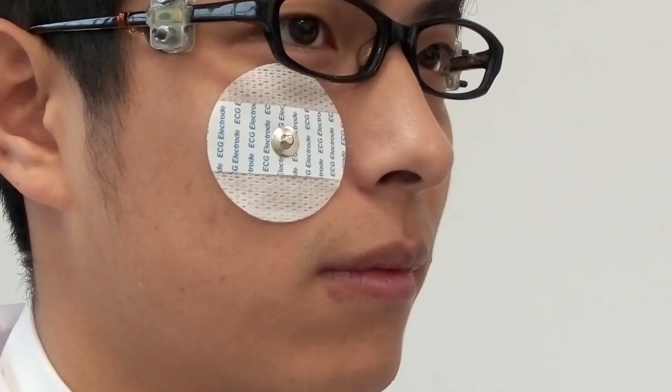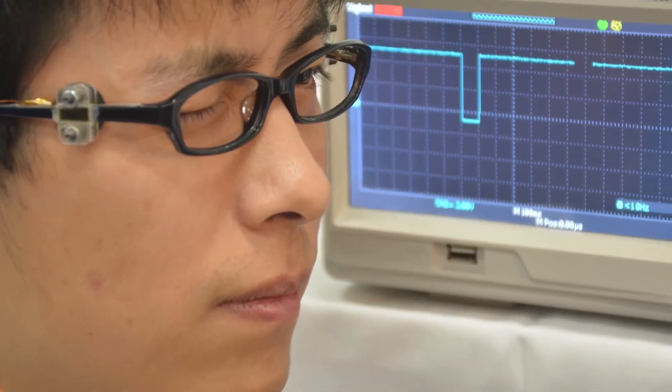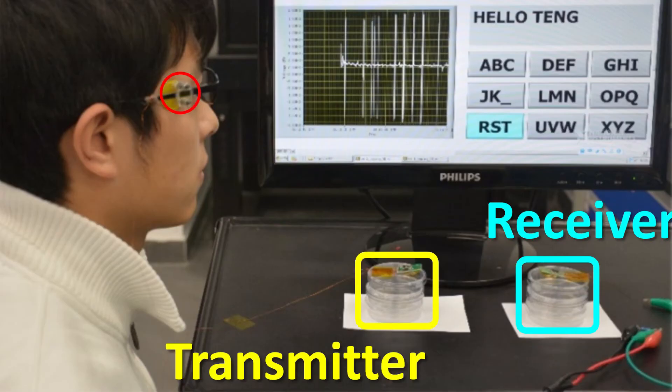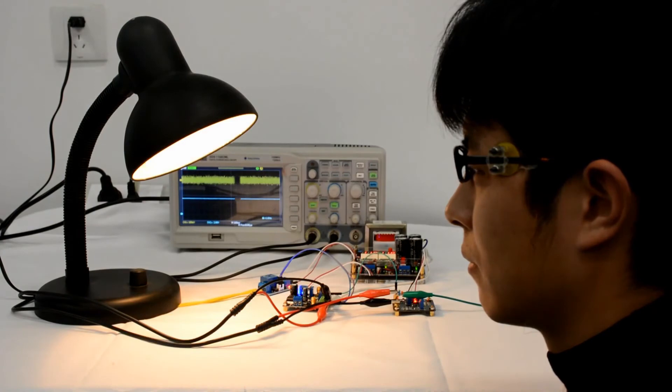The sensor uses the minuscule muscle movement of a closing eye to activate an electric signal. When the glasses are connected to a computer screen, the wearer can blink as a cursor passes over different keys, typing out a message. Importantly, the sensor can distinguish between unintentional blinks and deliberate ones.